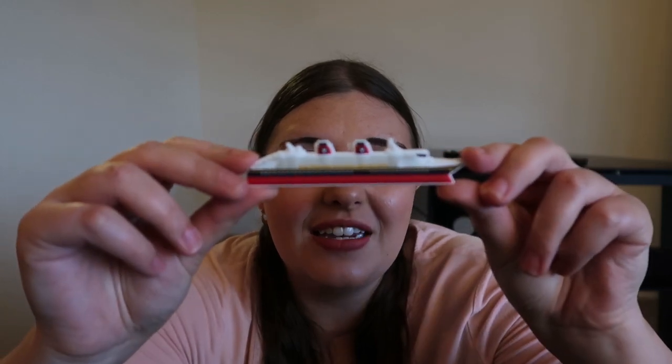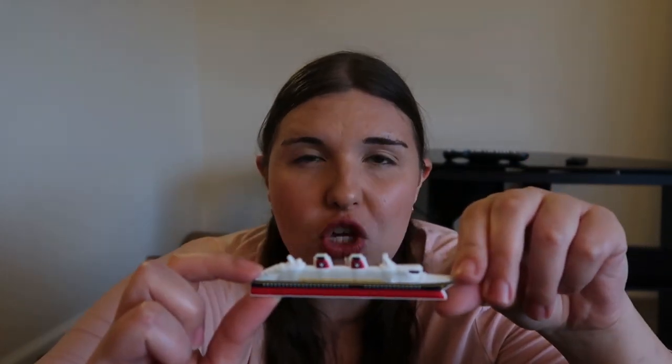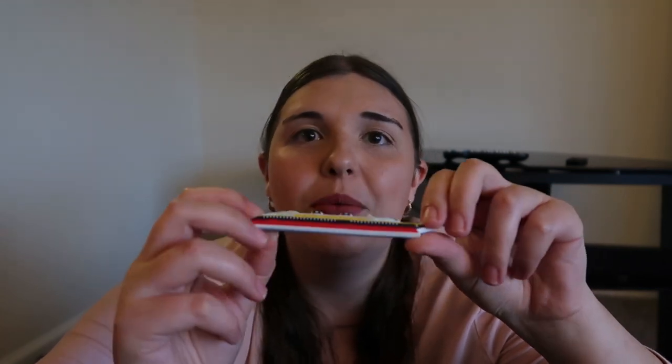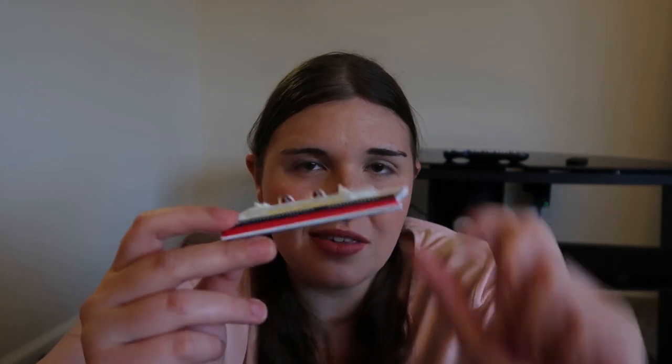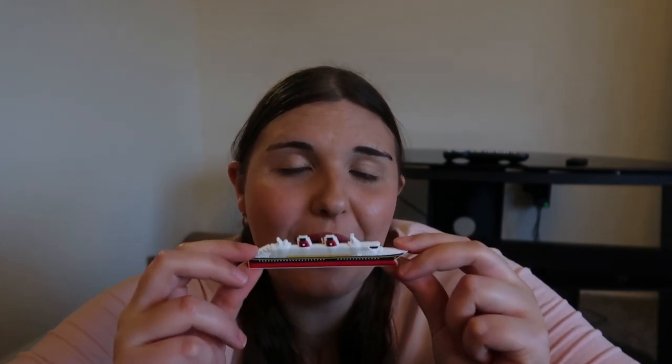Continuing on the trend of boat merch, I did buy a Disney Cruise Line magnet. Unlike the ornament, this is just a generic Disney Cruise Line magnet — it doesn't say Disney Dream on it. It was marked as mint in price, which means $7.99. This will go on my refrigerator which already has about 8,000 magnets, so welcome to the family.